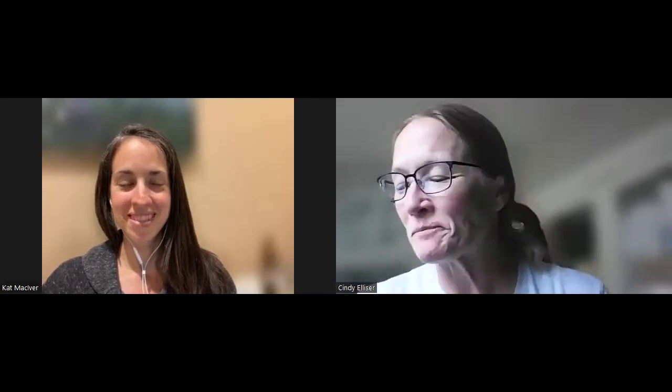And without further ado, welcome to the Pac-Man Podcast. I'm Cindy. And I'm Kat.